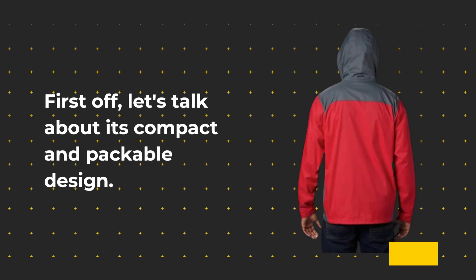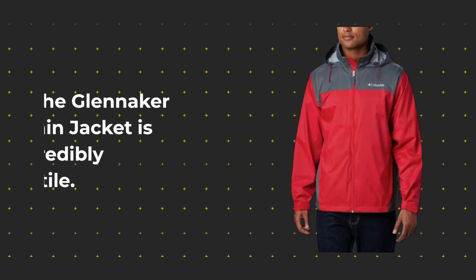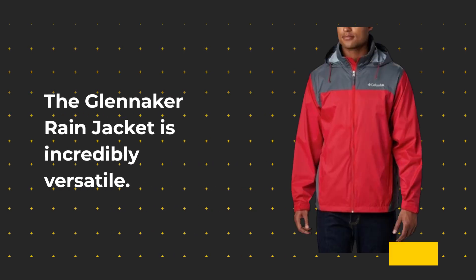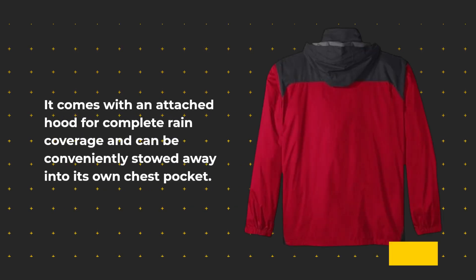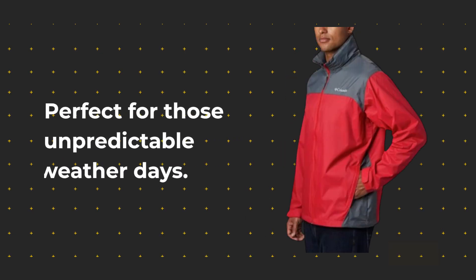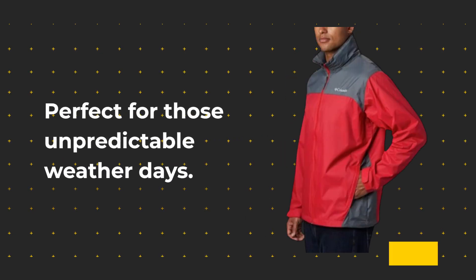First off, let's talk about its compact and packable design. The Glenacre Rain Jacket is incredibly versatile. It comes with an attached hood for complete rain coverage and can be conveniently stowed away into its own chest pocket. Perfect for those unpredictable weather days.